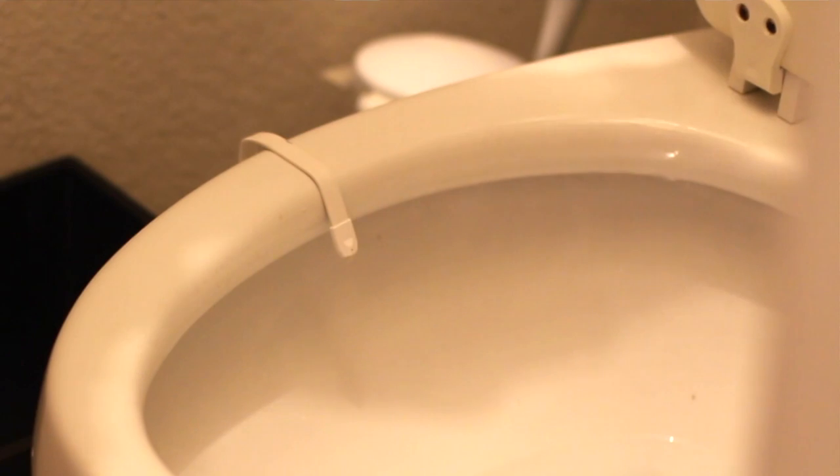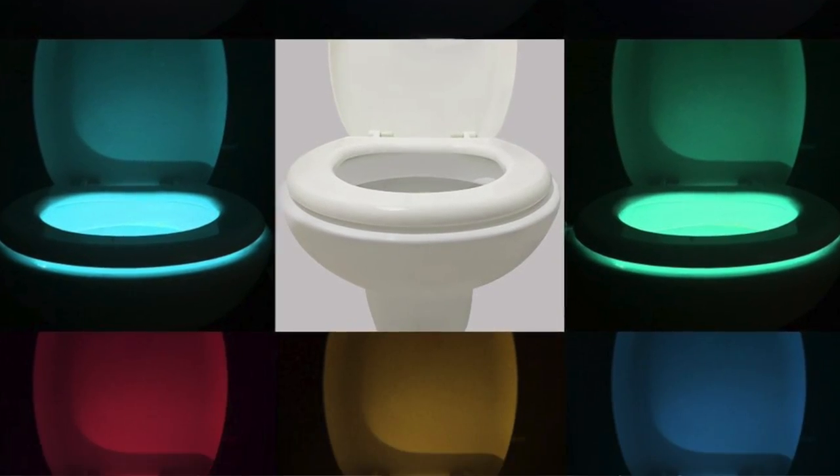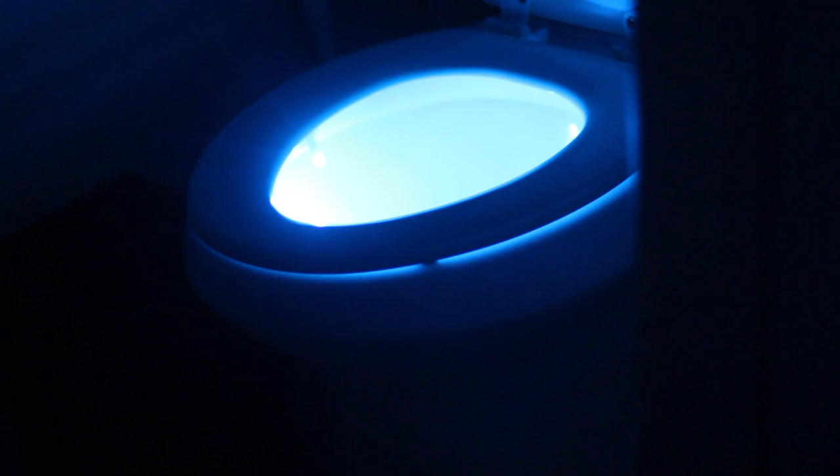This awesome light hooks right onto your toilet. It only works in the dark and it stays lit for two minutes so you can do your thing. It lights up as you approach so you don't have to turn on the actual bathroom light in the middle of the night or early in the morning.